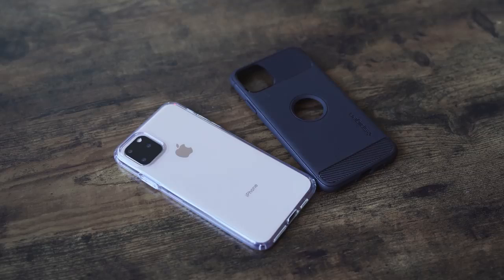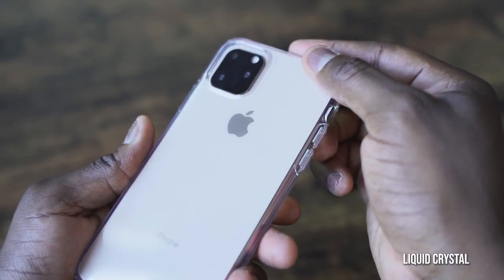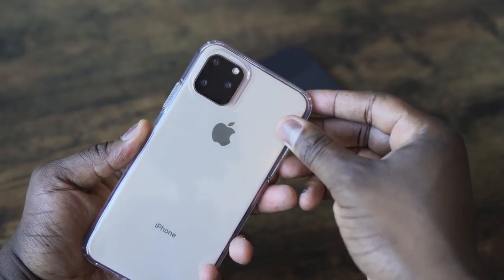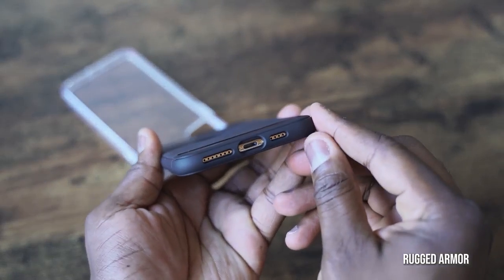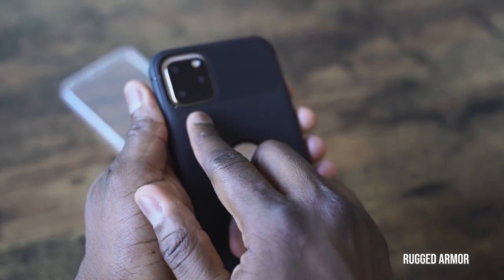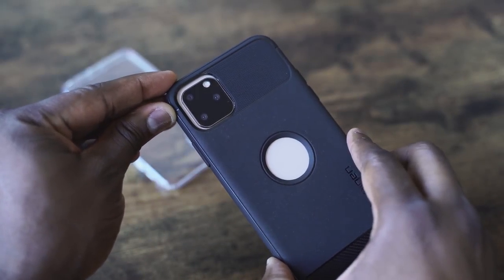I've got a few cases from my friends at Spigen. The first is a liquid crystal case — it's flush and balances out with the raised edge of the camera bump, offering protection all around. It's a see-through case so you get to see the colors of your iPhone 11 Pro Max. The next case is the Rugged Armor, which has a tough TPU feel all around with nice protection and a center cutout to show the new iPhone logo.